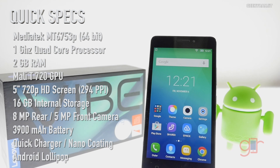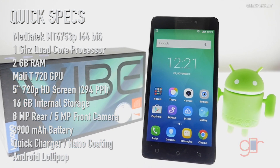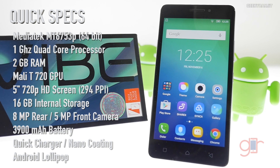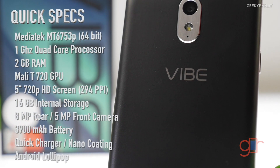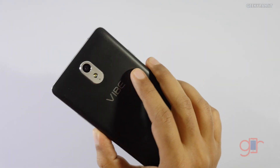It has 2 gigabytes of RAM, a Mali D720 GPU, a 5-inch 720p HD screen, 16 gigabytes of internal storage with microSD card support, an 8 megapixel rear-facing camera, a 5 megapixel front-facing camera, a 3900 milliamp-hour battery that also supports quick charging, and it also has nano coating.